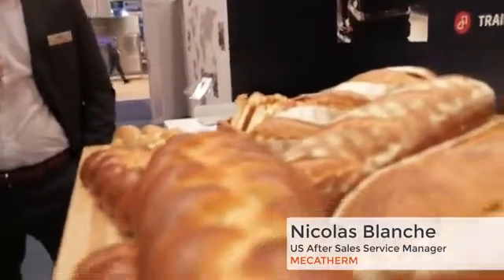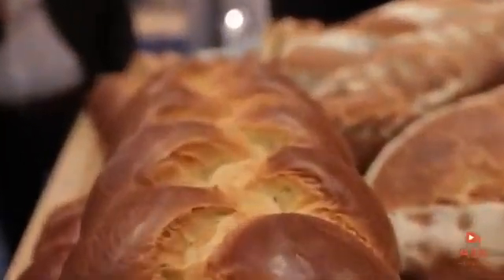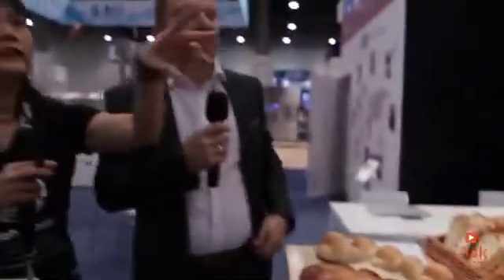Can all of these products be made on this line? Yes, on this machine and on the line — that is exactly the type of product we produce on a production line: brioche, half bread, baguette, multi-grain seed bread, and more.